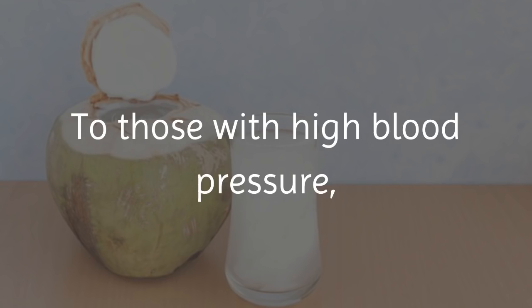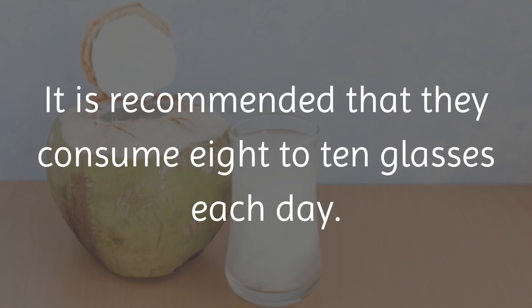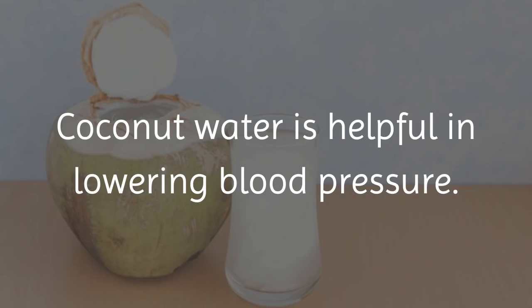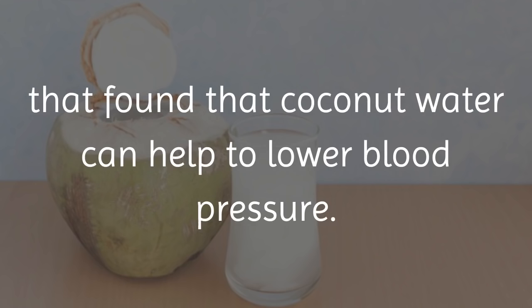5. Coconut Water. To those with high blood pressure, it is especially important to keep hydrated. It is recommended that they consume 8 to 10 glasses each day. Coconut water is helpful in lowering blood pressure. A study published in the West Indian Medical Journal in 2005 found that coconut water can help to lower blood pressure.